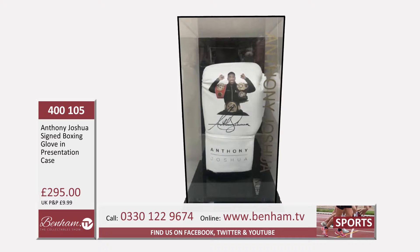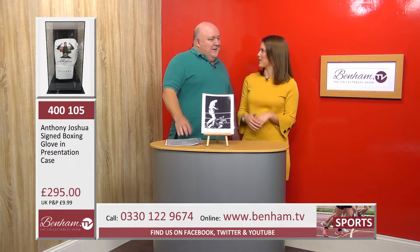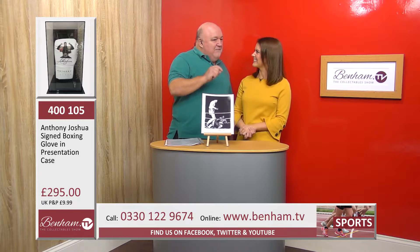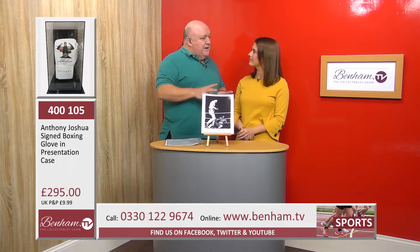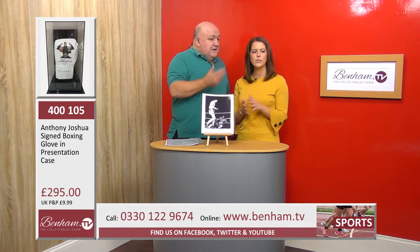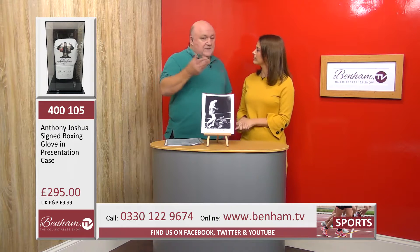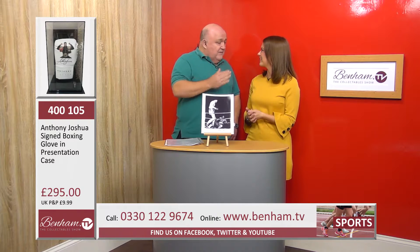Anthony Joshua — AJ — what can you say? He's world champion at the moment, he's got three belts, and there's the big potential fight with Deontay Wilder for the other belt. The thing I admire about him is every time he finishes a fight, if you watch, he'll spend 40 minutes still in the arena having selfies done and signing autographs — he's amazing with the fans.